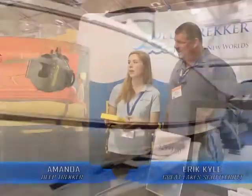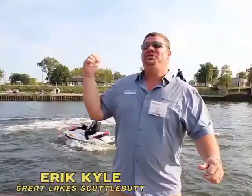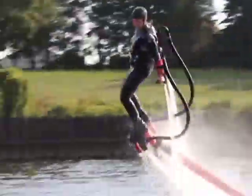The boat right behind you is the Pursuit ST310. You can do straight-down dives. The roominess of these boats — they're very well thought out. This is called flyboard!